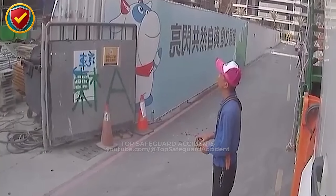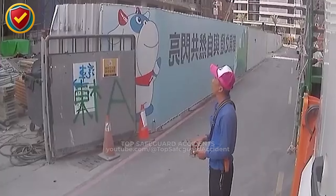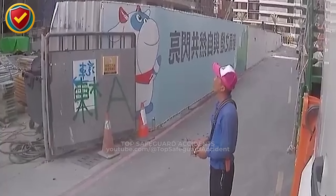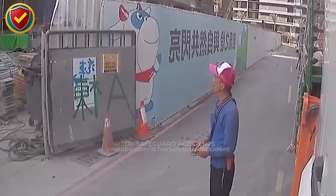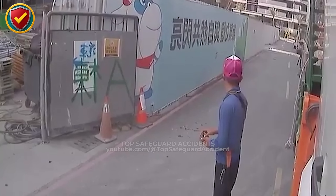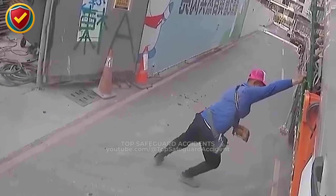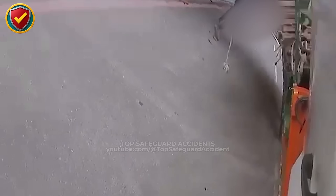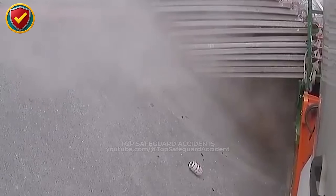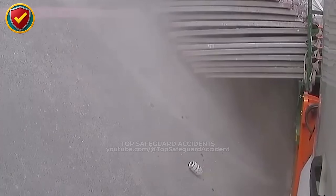At a construction site, a truck stands loaded, then routine balance turns unstable. The site is active with deliveries and heavy movement. A truck is parked near the work zone, its flatbed stacked high with material. Workers are nearby carrying out tasks while the vehicle and its cargo appear steady and ready for unloading. The load proves too heavy for the truck's frame. As the weight settles, stacked material shifts and slides from alignment, sending debris toward the edge of the bed before workers intervene.